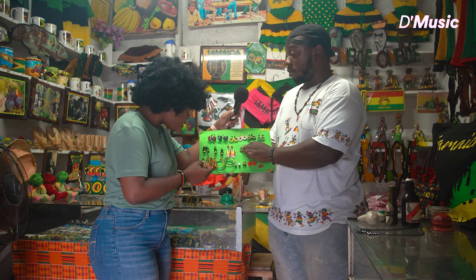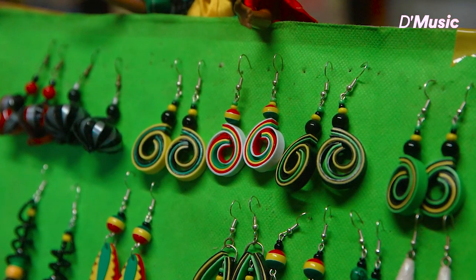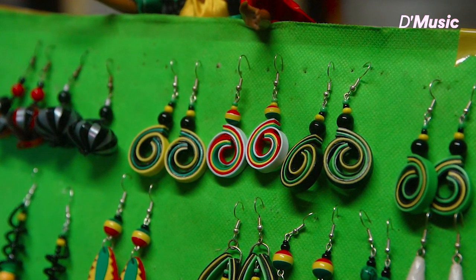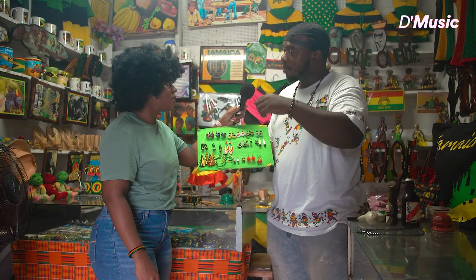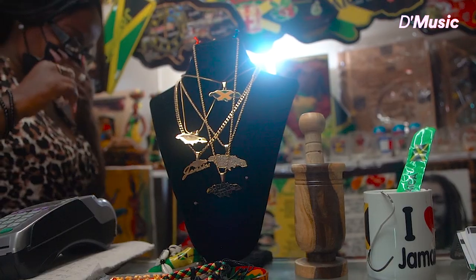This one is made from a bottle cork — the plastic bottle cork. So we're innovative. It's not just wood and leaves and natural items. We use plastic and stuff too, but they're still handmade.